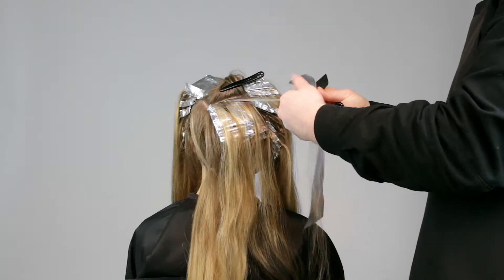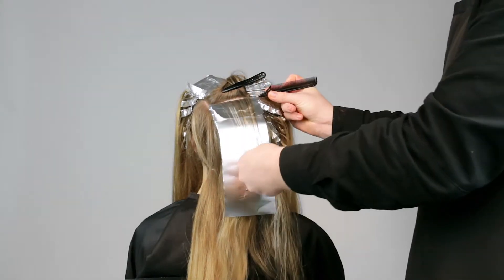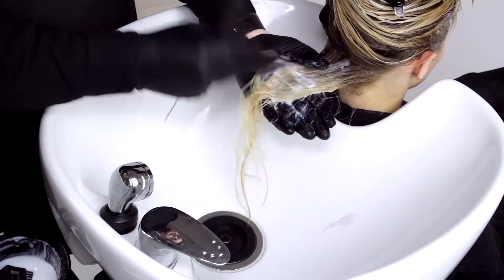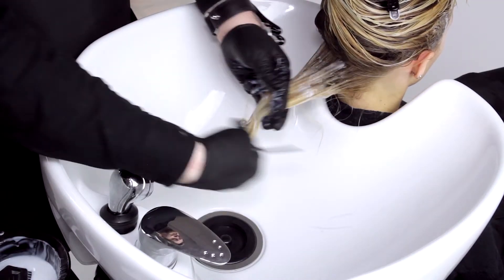We will teach you the difference between classic and creative foiling and what to expect with your guests. We'll also teach you our classic Schuyler London double toning technique, and how to shadow root and create beautiful colour melt results.